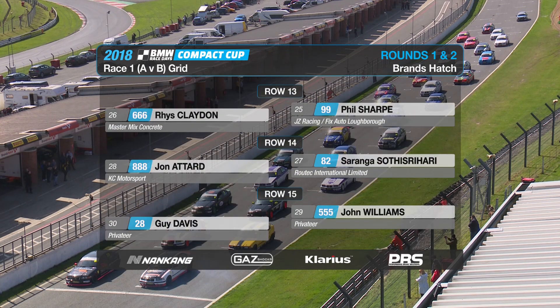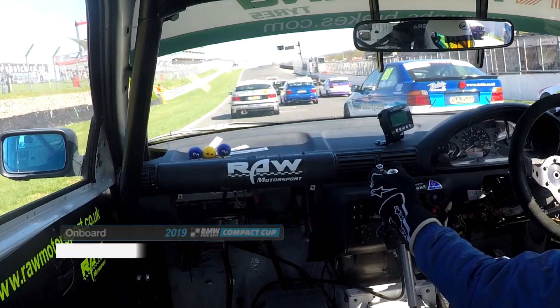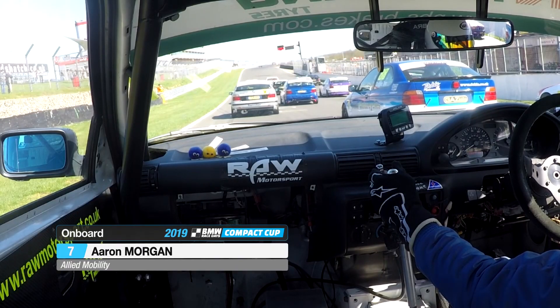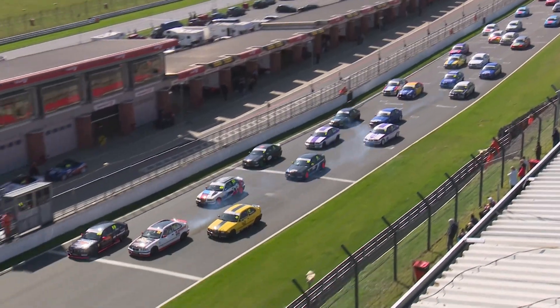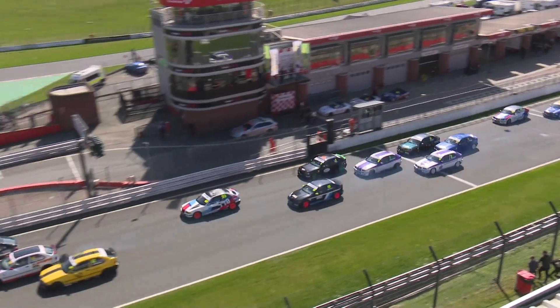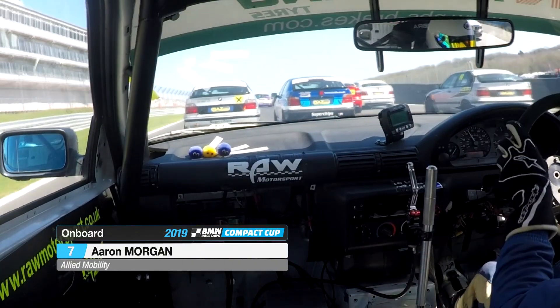It is Ian Jones and Stephen Daley, arguably the two championship protagonists, who line up on the front row together for this opening race. On board with Aaron Morgan as the red lights go out — the 2019 Nankang Tyres BMW Compact Cup is underway! It's a good start made by Mark Skeets from the outside of row two, and he will challenge the leading two down towards Paddock Hill Bend.